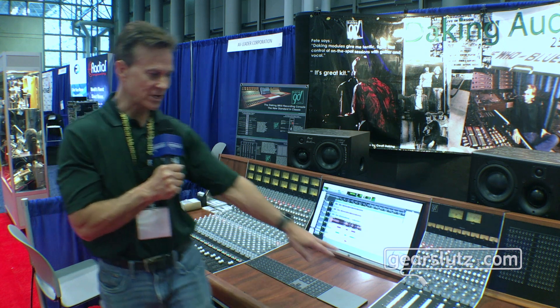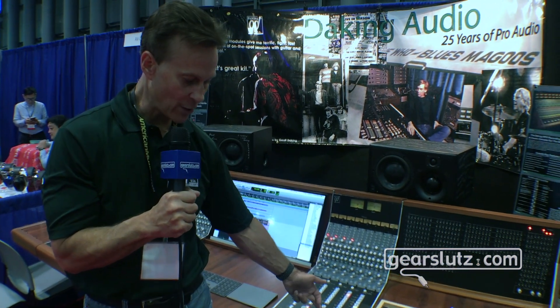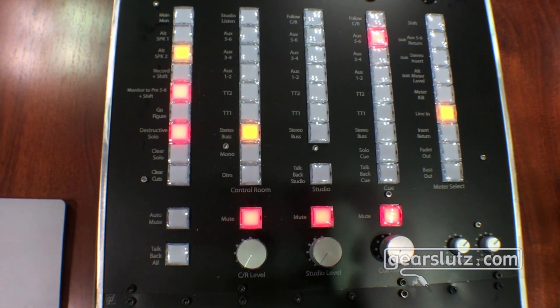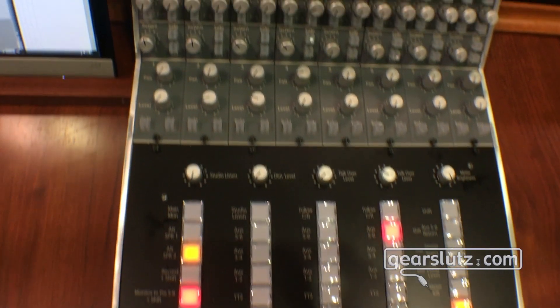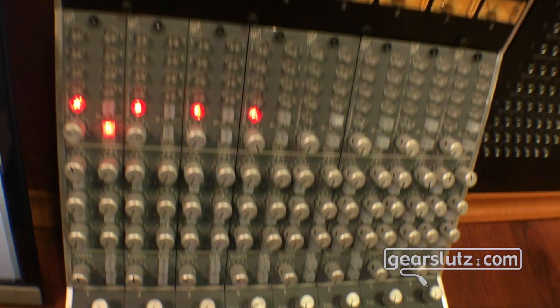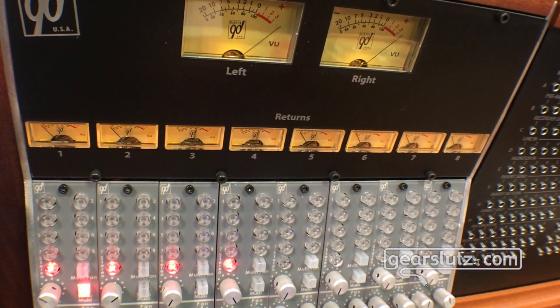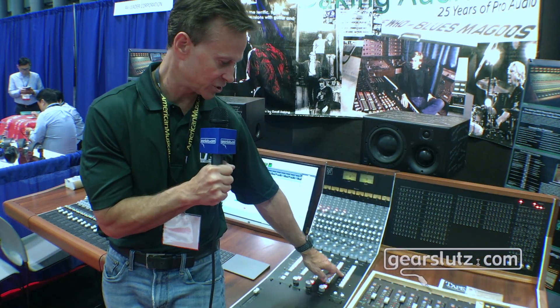The center section of our console has control room outputs, studio outputs, and cue outputs that have all selectable sources. They can be summed together for convenience, and it's incredibly full-featured. We also have the ability to select what the meters are reading — we can read the line input, the mic input, the buses, and things like that. Or we have a button here that just kills the meters if you don't want to look at meters and just mix purely with your ears, which some people like to do today.